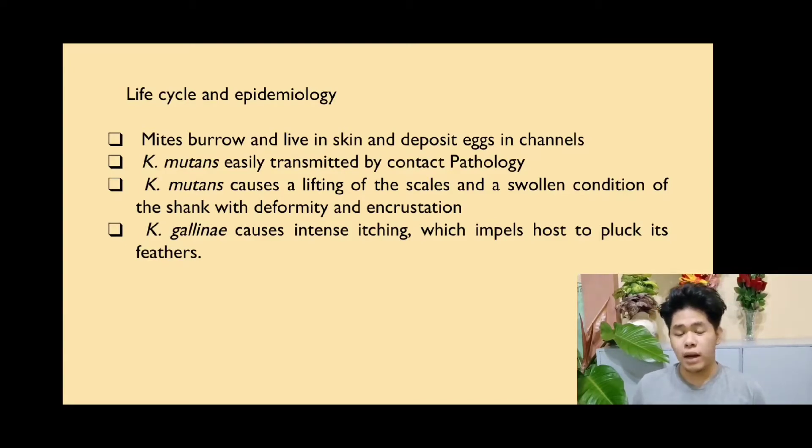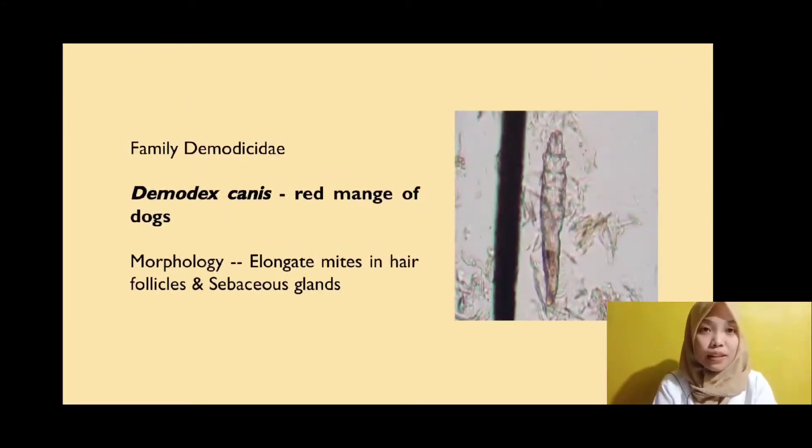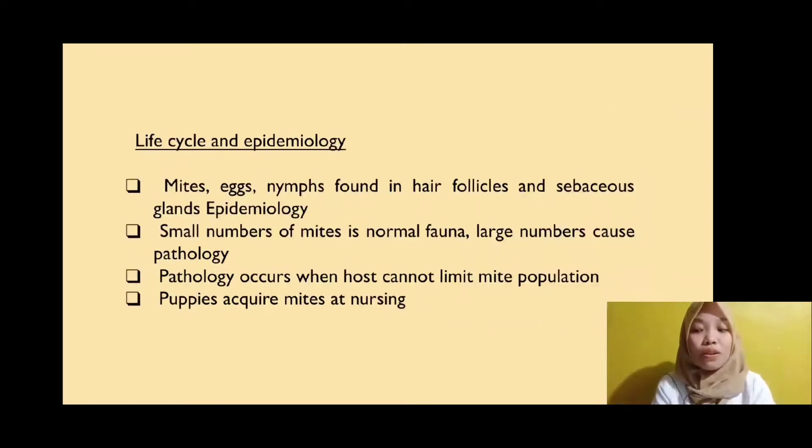Knemidocoptes mutans burrow beneath leg scales, causing the scales to be lifted and a swollen condition of the shanks, which causes deformity and incrustation. Knemidocoptes gallinae burrows in feather shafts, causing intense itching, forcing the host to pluck its feathers off. The next is Demodex canis, also known as red mange in dogs. It is an elongated mite living in hair follicles and sebaceous glands. Eggs are laid, hatched, then mature from larvae to nymphs to adults. Large numbers of mites can cause pathology and puppies acquire them through nursing.